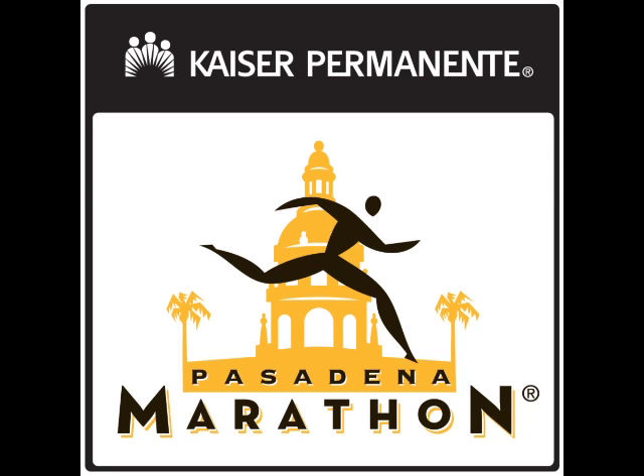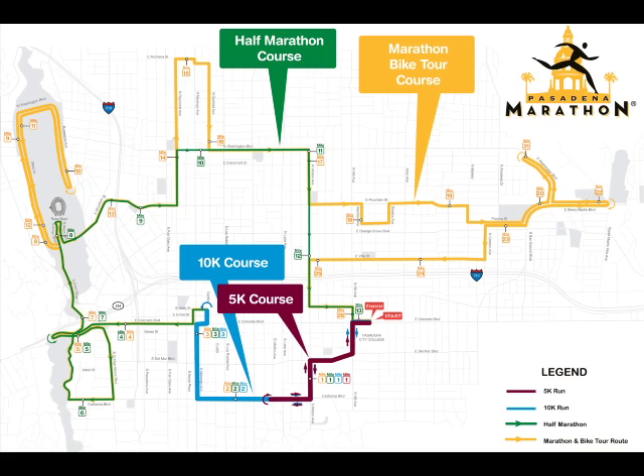The Pasadena Marathon Bike Tour is Sunday, May 20th. We'll take you on the 26.2 mile route and show you some of the highlights of the course.